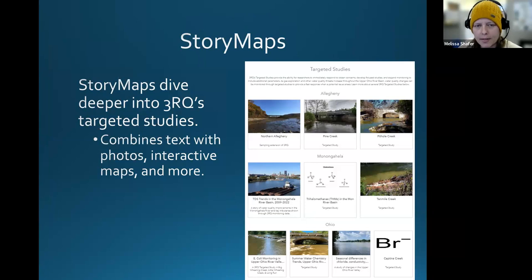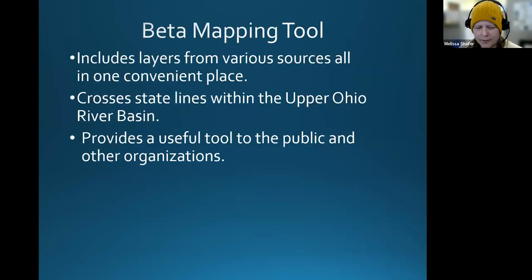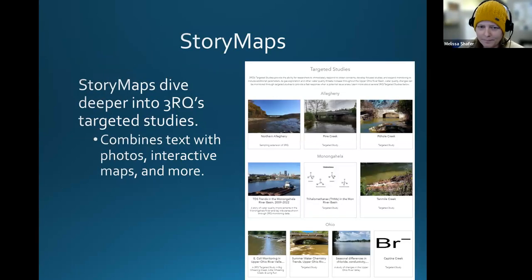Story maps are also found on the mapping hub, which are a deeper dive into 3RQ's targeted studies. We started creating these story maps a few years ago and really want to focus on creating more in the future, because they're a great way of conveying full stories of our targeted studies through maps, photos, and text. Our most recent one is diving into 10-year trends of the Mon River Basin.